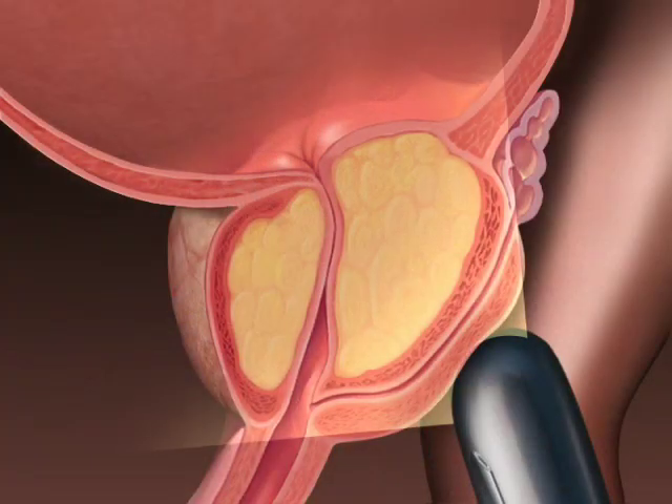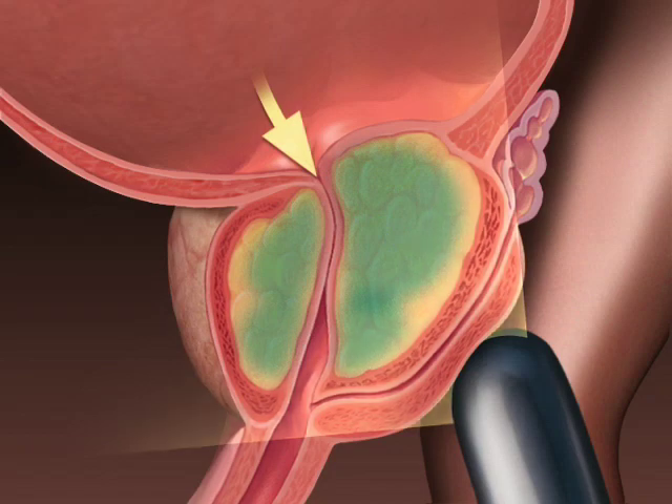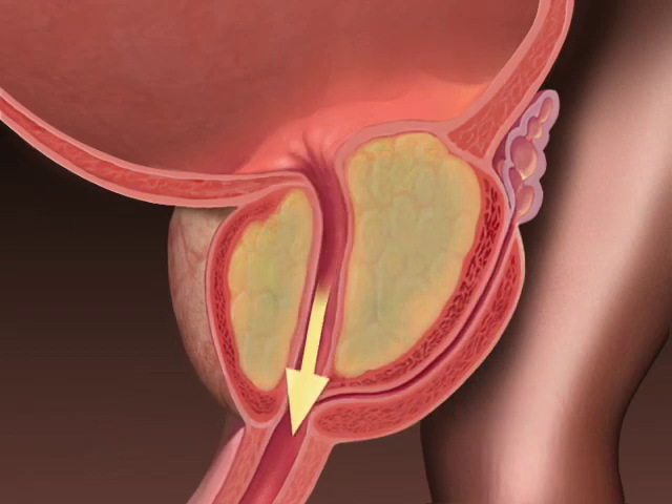And now doctors at Mayo Clinic are studying another option: Botox. Using ultrasound guidance, doctors inject the Botox into the part of the prostate that is overgrown and squeezing the urethra. The medicine causes those tissues to relax, allowing urine to flow more normally.